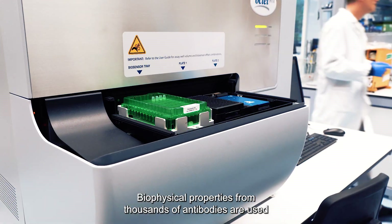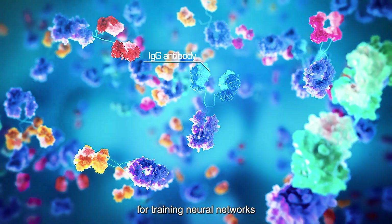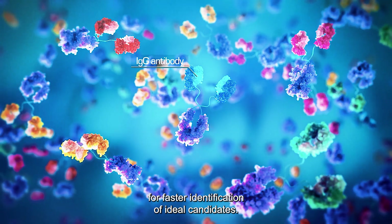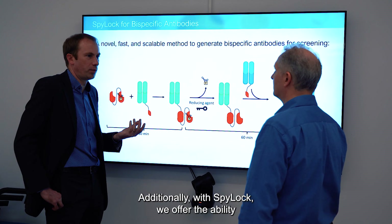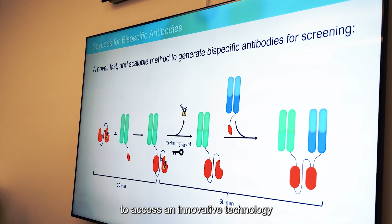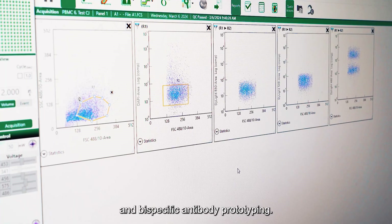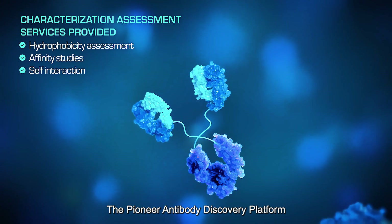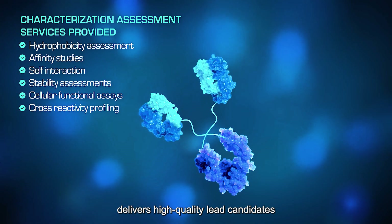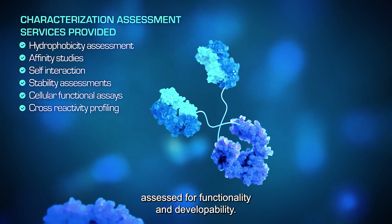Biophysical properties from thousands of antibodies are used for training neural networks for faster identification of ideal candidates. Additionally, with SPYLOG we offer the ability to access an innovative technology for high-throughput screening and bispecific antibody prototyping. The Pioneer antibody discovery platform delivers high-quality lead candidates assessed for functionality and developability.